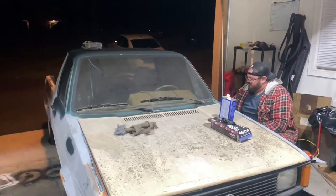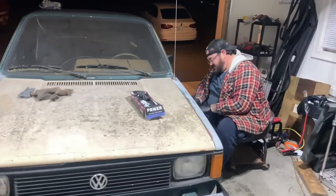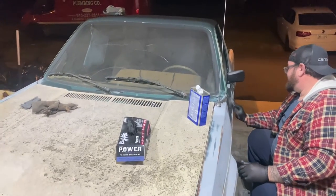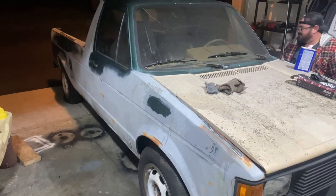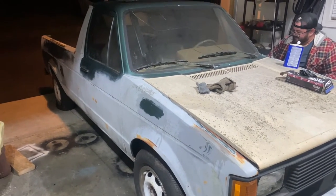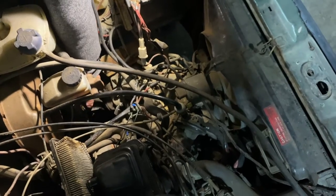Welcome back to the channel. We pulled this bad boy in here today for a 'will it run' segment, but that didn't work out because we put some diesel in it and it does indeed run. Then we were gonna fix the problem with it being stuck in reverse, and we pulled it in, twiddled our fingers on the linkage, and it popped right out.